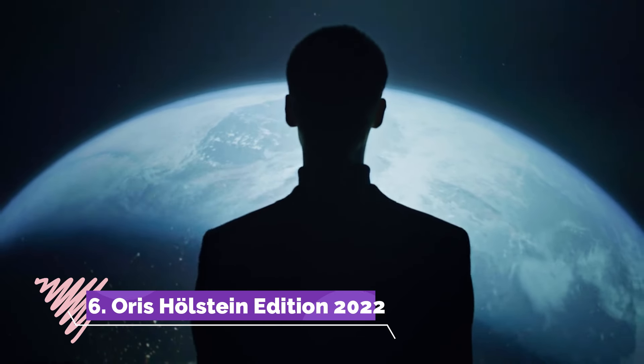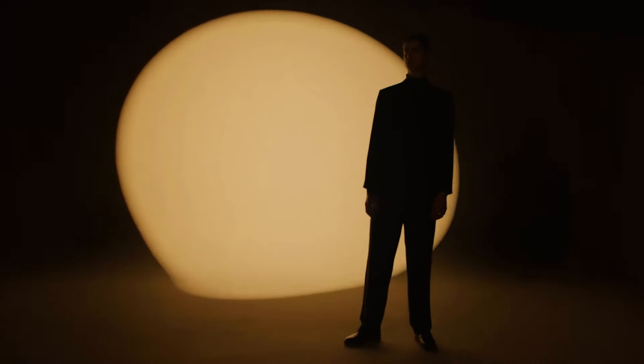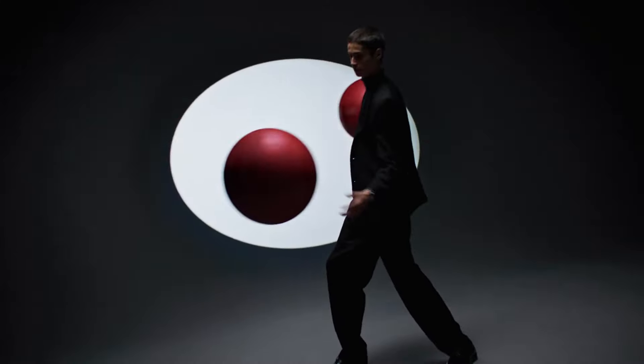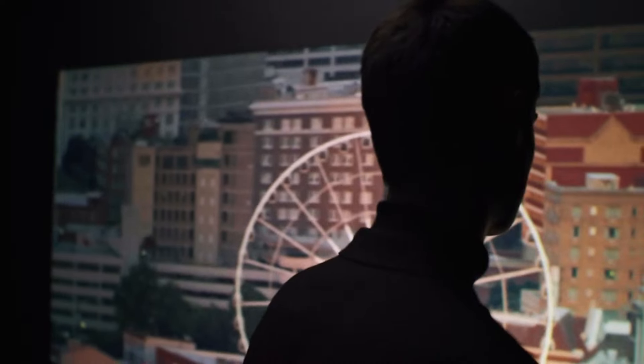Number 6: Oris Holland Edition 2022 is a limited edition watch paying tribute to the brand's heritage and its iconic full-steel model from 1998. Featuring a 36.5mm stainless steel case, this watch exudes elegance with its smooth polished bezel, semi-conical crown and textured hours ring.